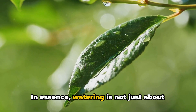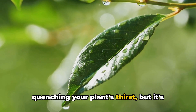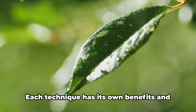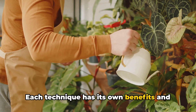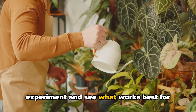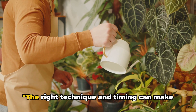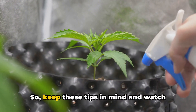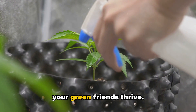In essence, watering is not just about quenching your plants' thirst, but it's also about mimicking their natural environment as closely as possible. Each technique has its own benefits and best uses, so don't be afraid to experiment and see what works best for your plants. The right technique and timing can make a huge difference in your plants' health, so keep these tips in mind and watch your green friends thrive.